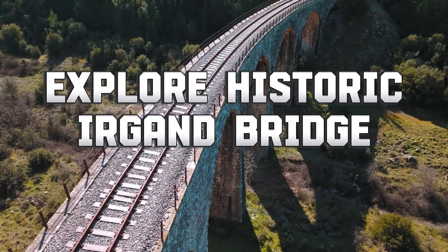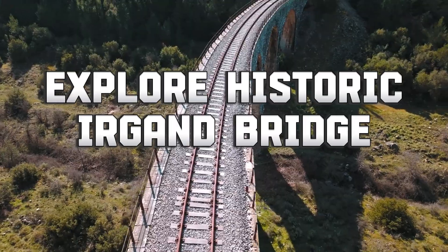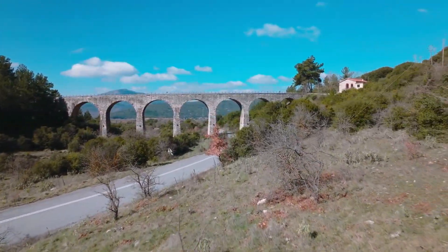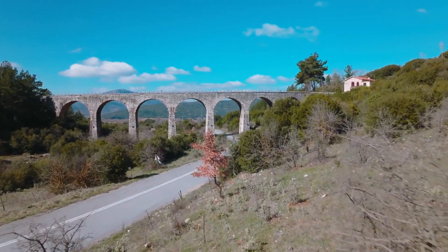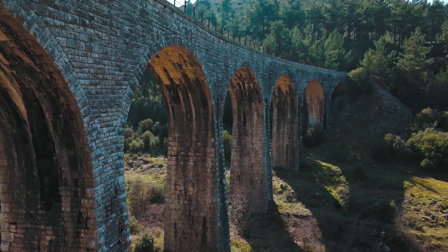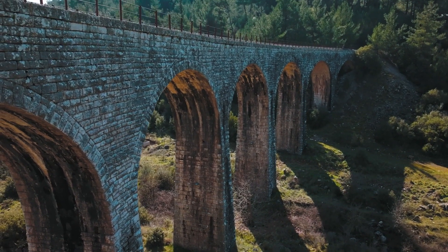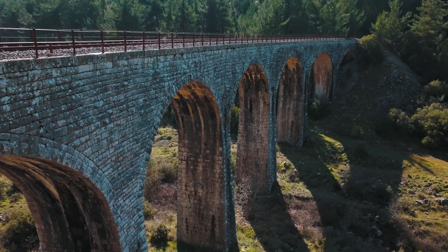Number 7: Explore the Historic Ergen Bridge. Spanning an emerald green river, the Ergen Bridge is a historic arched bridge that connects the sides of a gorge. Built in the late 15th century, the 88-foot bridge was part of the Old Silk Road and features six arches with a small tea house in the center.